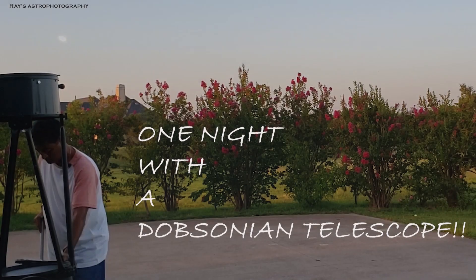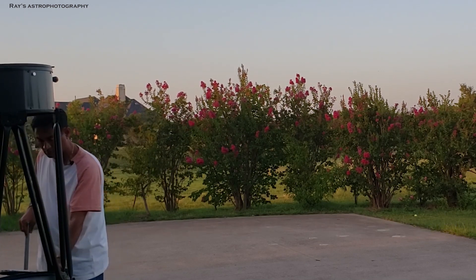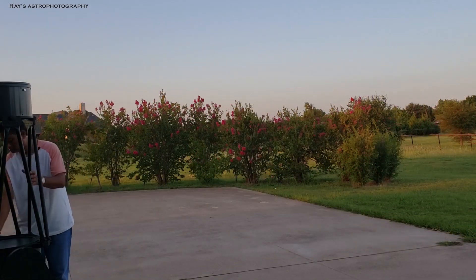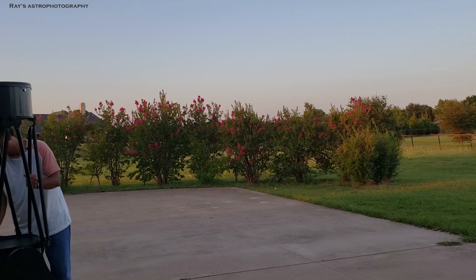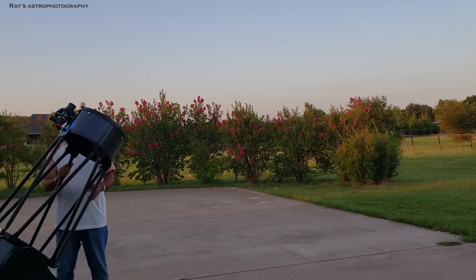I just pulled my cell phone out this morning and took this picture as soon as I saw this site. There is the moon out there and Venus right below the moon, and I can see the stars in the Orion belt and Orion constellation. I was thinking to myself, what if I take my Dobsonian telescope out at night and watch the planets — Saturn, Jupiter, Mars — and how does it feel watching the Orion Nebula in the Dobsonian telescope?